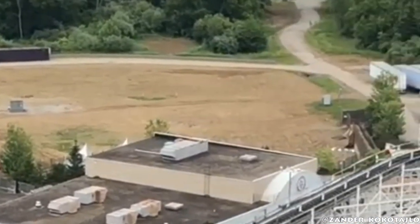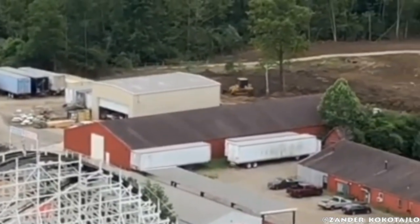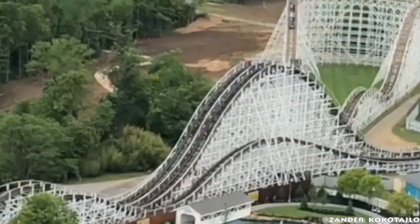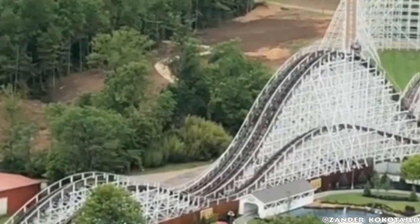Based off the layout that has been leaked from city hall, that's where I'm guessing the footings are going to be. Other than that, not too much else going on. There's no more land clearing, and I don't think there's going to be too much more. It is a small giga coaster, but it is a powerful giga coaster.